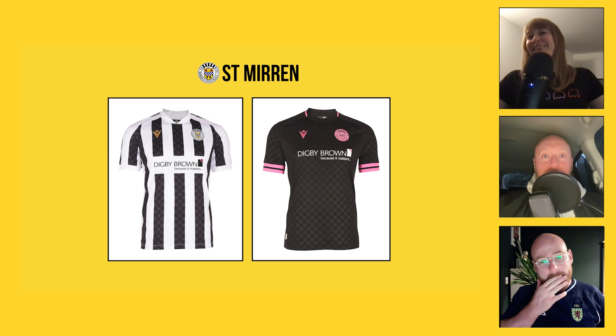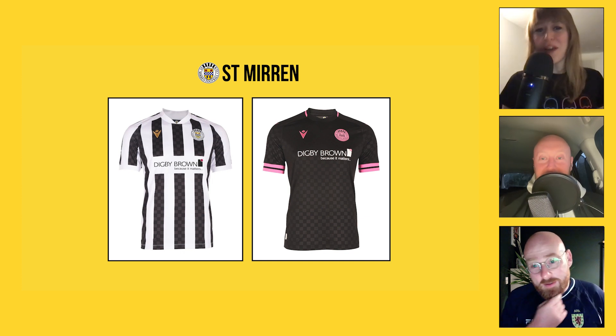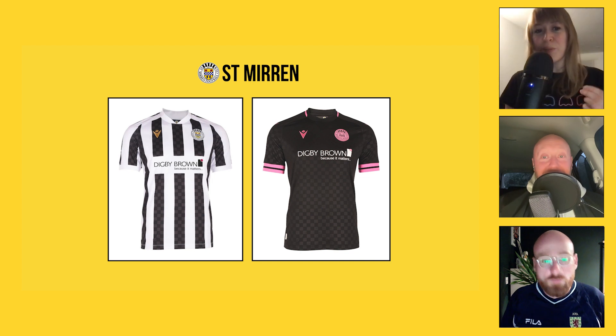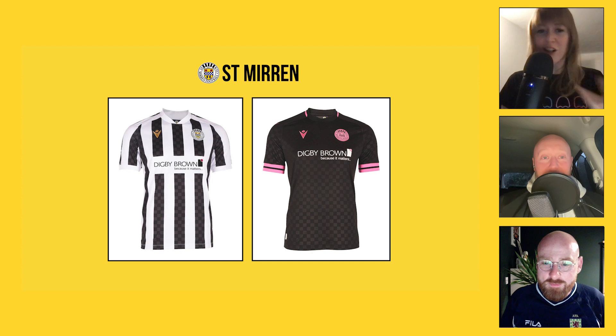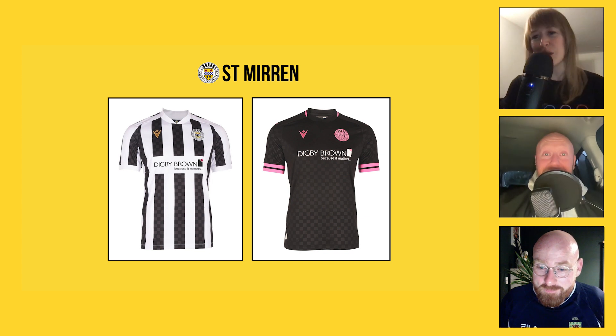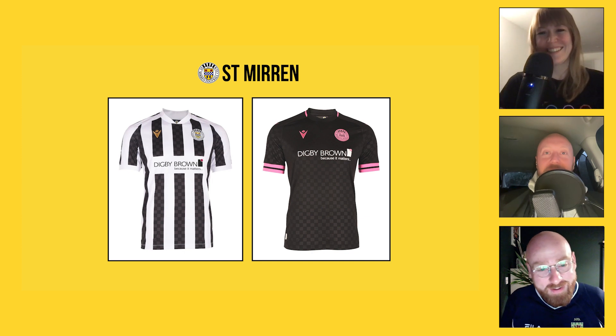Moving on to the final Premiership club — St Mirren. I think they've got both of these bang on. If I'm being really particular, the pattern in the black isn't huge for me, but it's just classic St Mirren — everything's right about it. And hot pink and black together is just yes please. Lionel Messi into Miami, anyone? Or Scotland 2017? Two sides of the same coin.